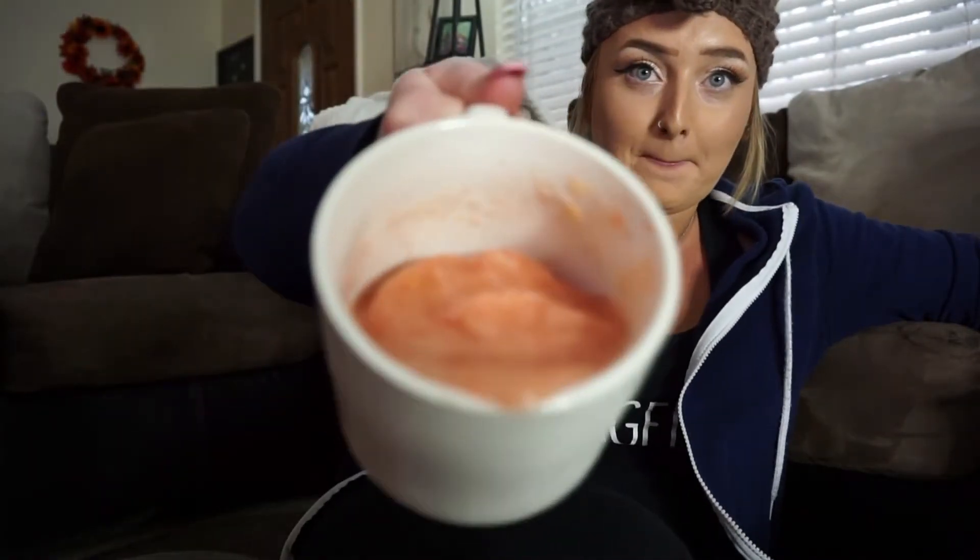I'm drinking a smoothie — oh, I just spilled it! Okay, you guys, I'll be right back.